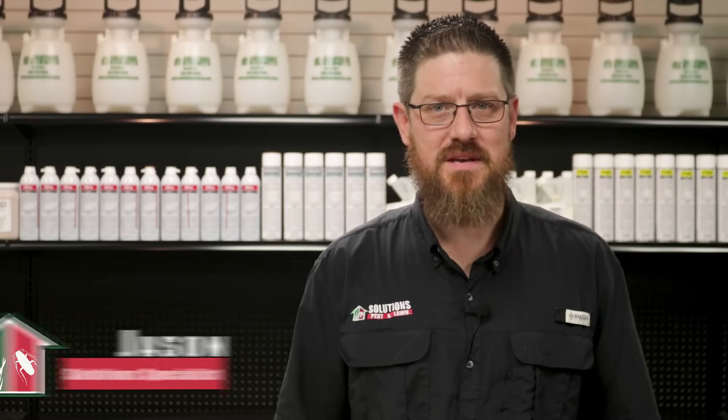I'm Jason with Solutions Pest and Lawn. Sometimes we're so concerned with weed control in our yard that we forget about weeds that pop up in our garden, flower, and mulch beds.